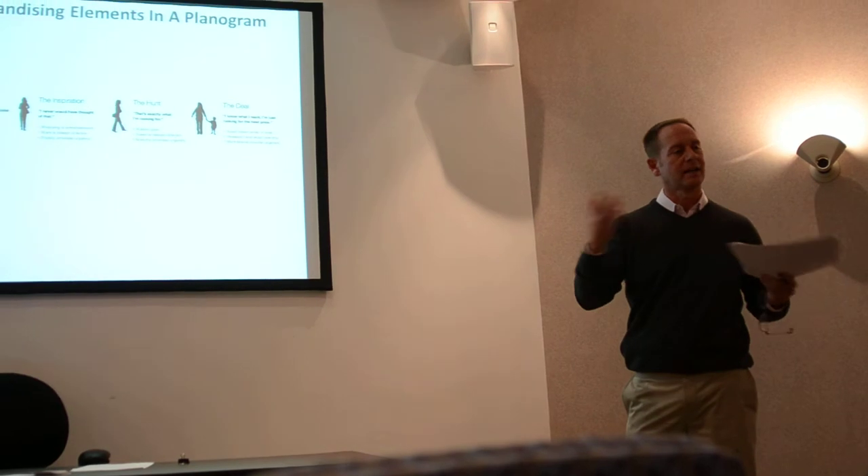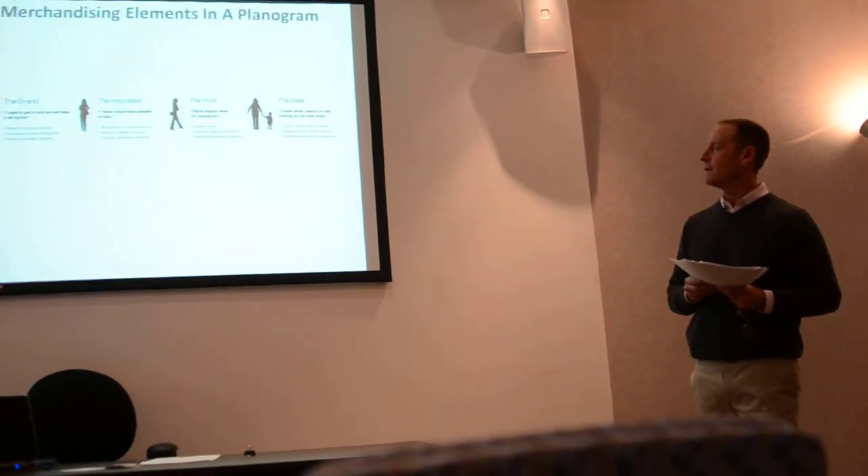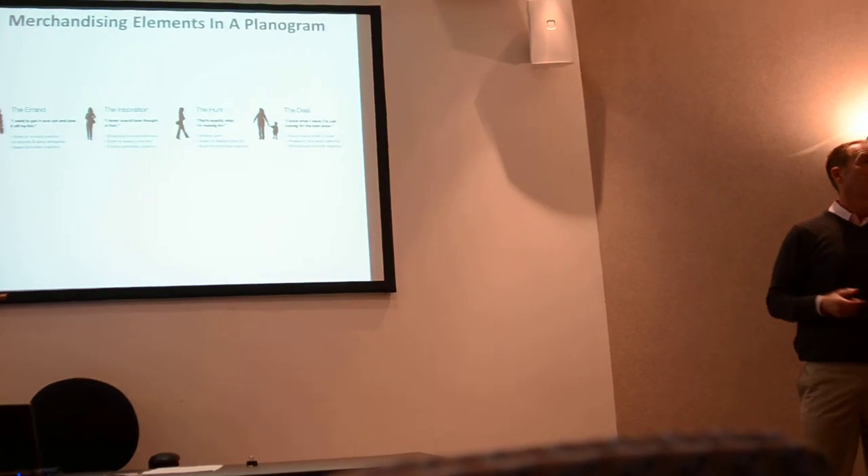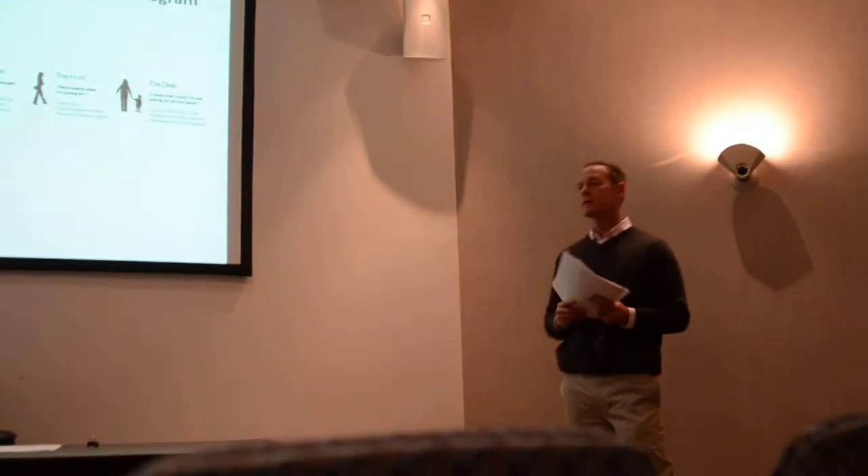Typically you have somebody that wants to run an errand and get in and out of the store. You have somebody that wants to be inspired. You have a hunter that wants to navigate within a planogram — you can educate him or her. And then you have somebody that just knows what they want, wants to get in and out and just leave.